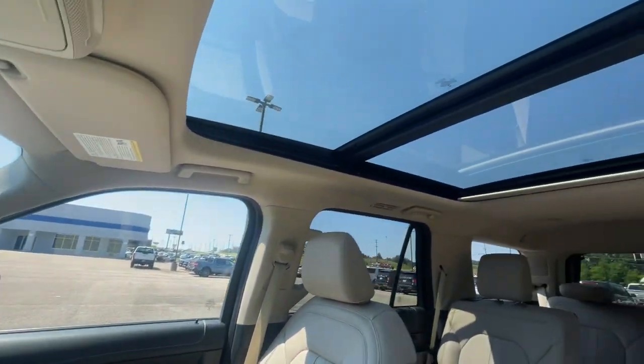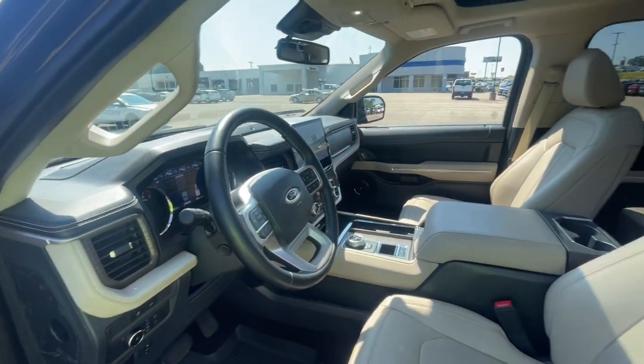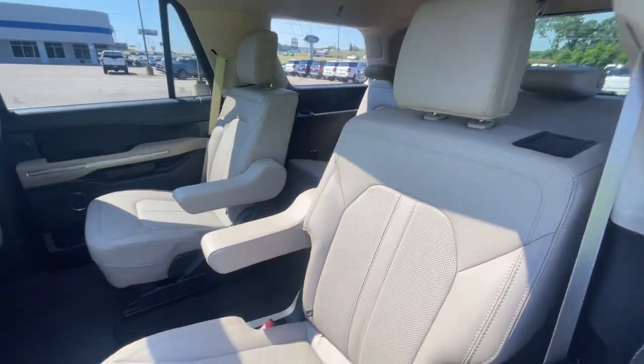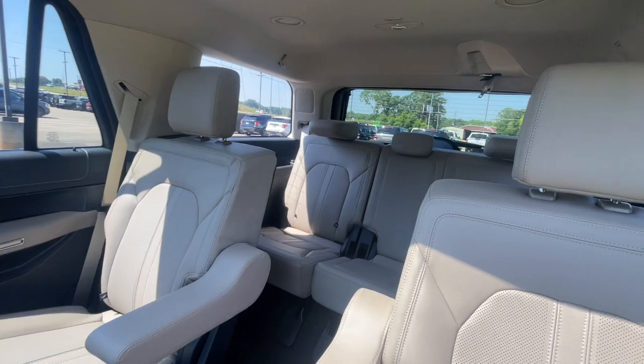Fill this full-size, full-strength, up-for-anything luxury hauler with your friends and family and let the good times roll. Come in for a fun and easy test drive — our team will make it the best part of your day.